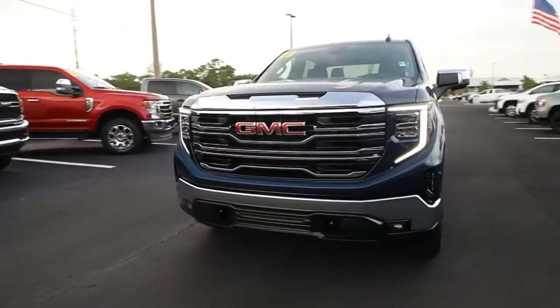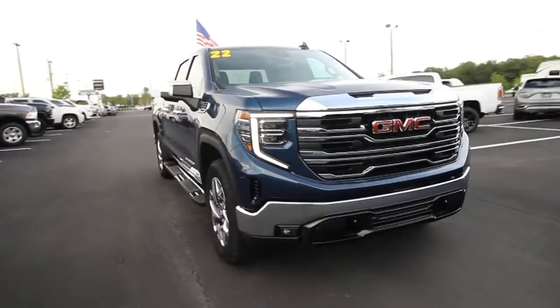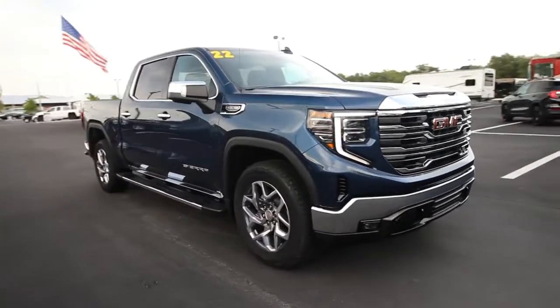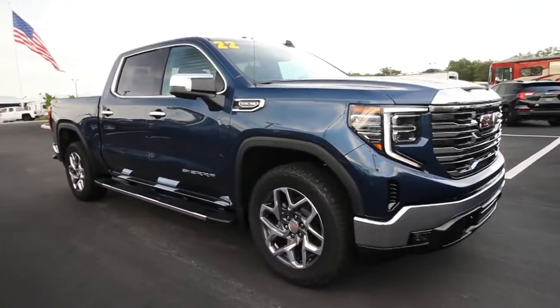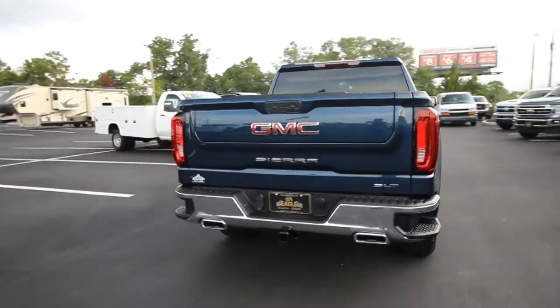Enjoy the view of this 2022 GMC Sierra. Here's a good-looking Sierra that offers impressive towing and hauling capacity and a spacious cabin with amenities like standard touchscreen infotainment and smartphone integration.